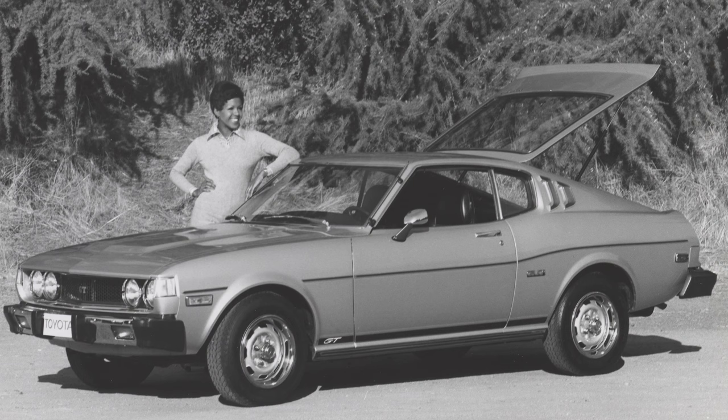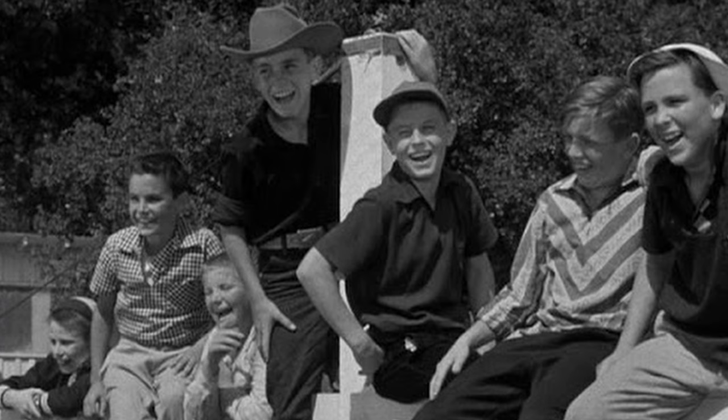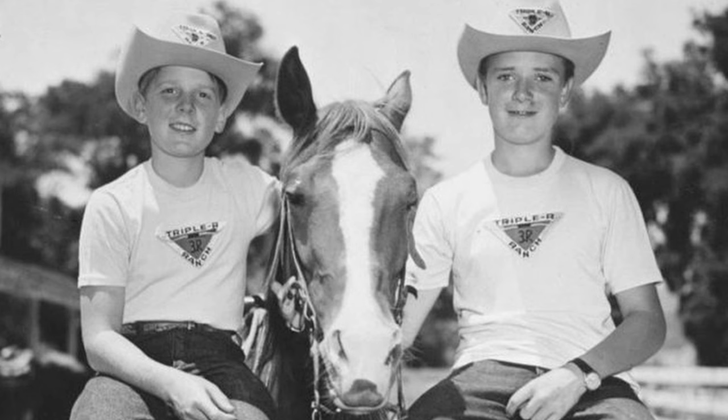The car was designed by David Stollery. If you're a hardcore Disney buff, that name might sound familiar — he starred on Spin and Marty, a segment of the long-running Mickey Mouse Club television series. He began acting at the age of 6 and was 14 when he reprised the role of Marty on the show in 1955. The program was extremely popular, but Stollery retired from acting to pursue his true passion: automotive design.